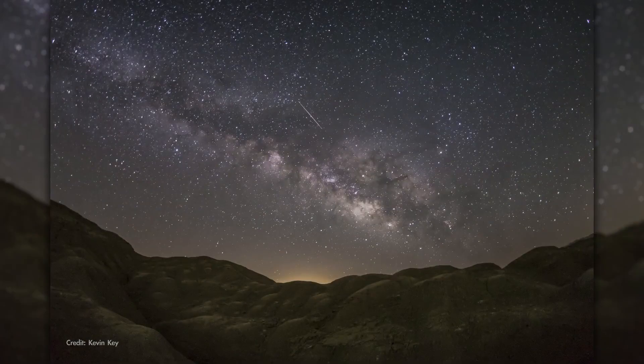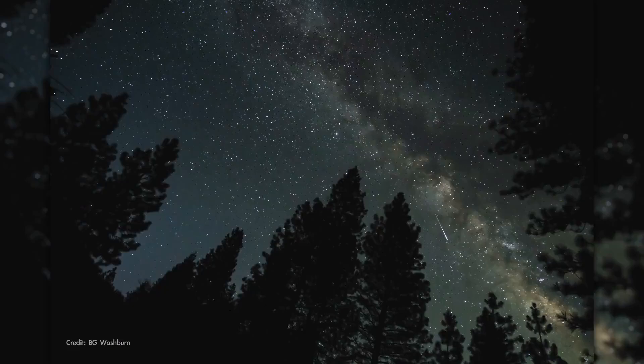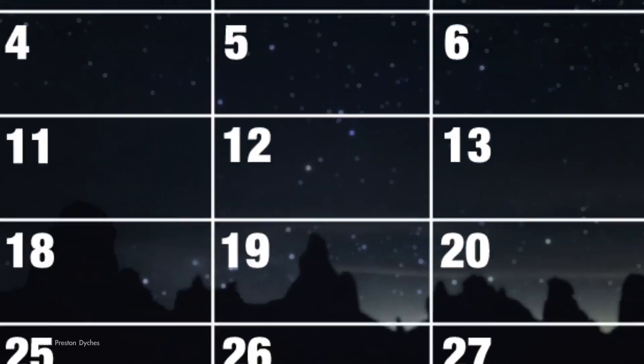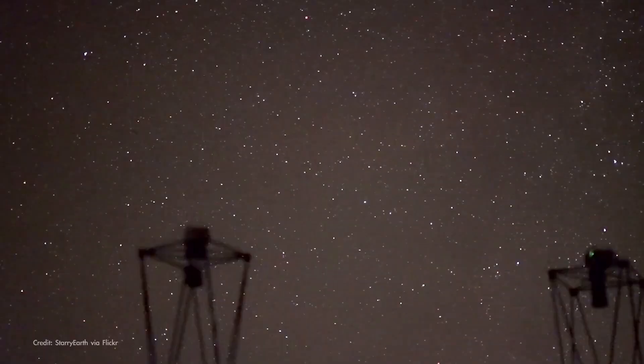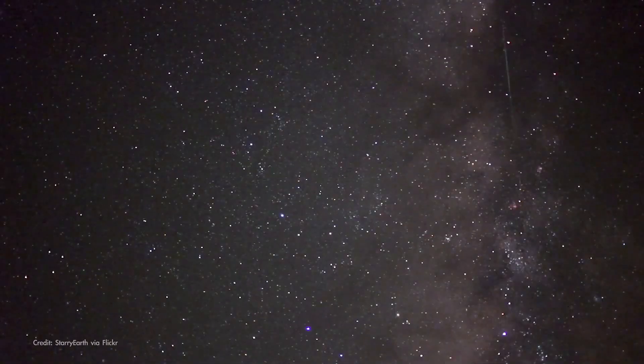April brings the annual Lyrid Meteor Shower — a medium-strength shower that can produce up to 20 meteors per hour at its peak under ideal conditions. The Lyrids peak this year in the pre-dawn hours of April 23rd, though you should see a few shooting stars on the mornings before and after the peak as well. Fortunately, the peak falls just a couple of days after the new moon, so the Moon won't interfere with this year's Lyrids, overwhelming fainter meteors in the glow of moonlight.